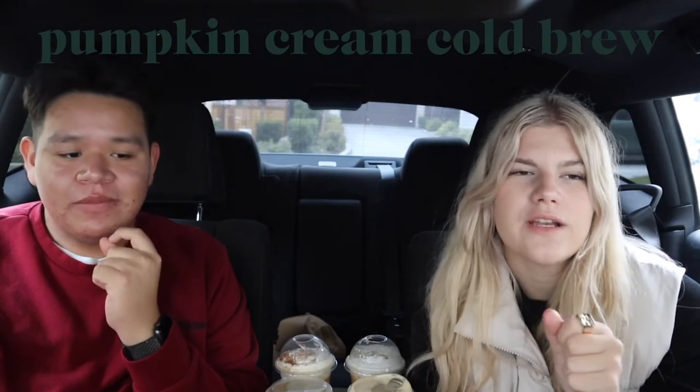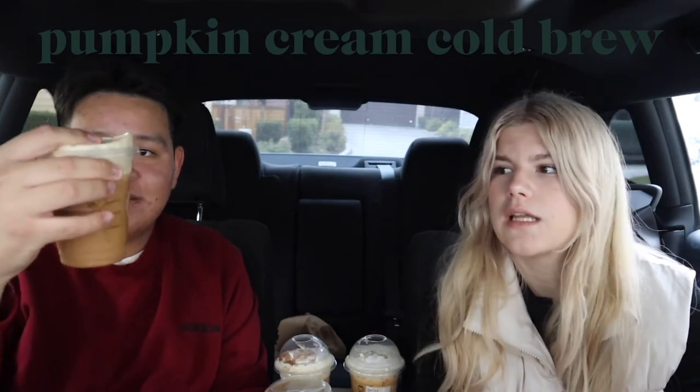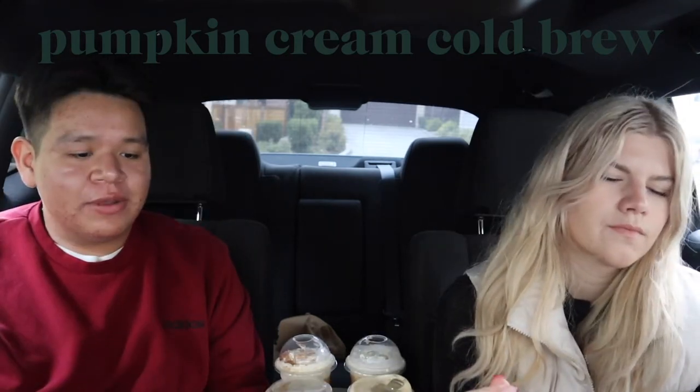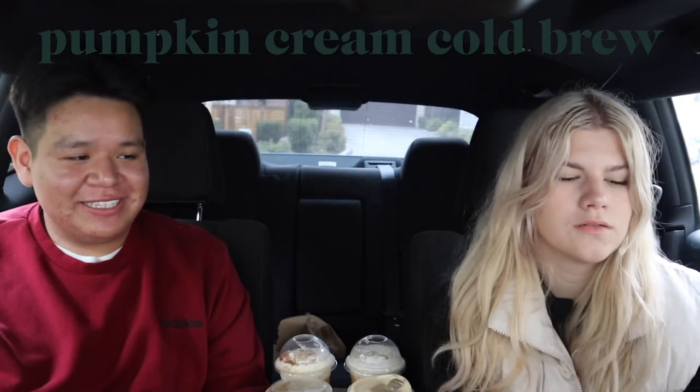For the fall rating, I'd give it like a four out of ten — if you gave that to me I'd think it was just a Vanilla Sweet Cream Cold Brew. Marco gives it even lower — a one out of ten for fall — because it really just tastes like cinnamon and doesn't feel like a fall drink at all.